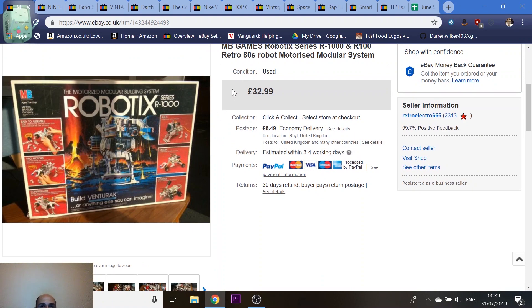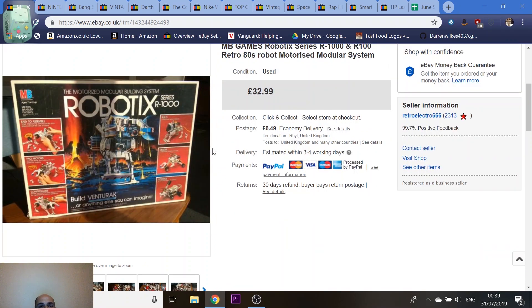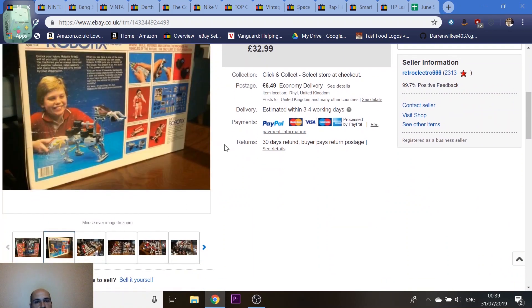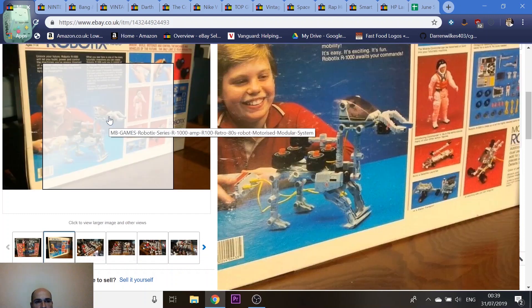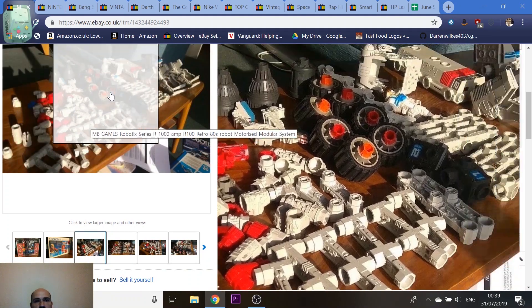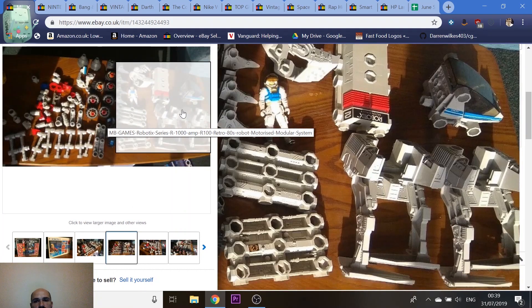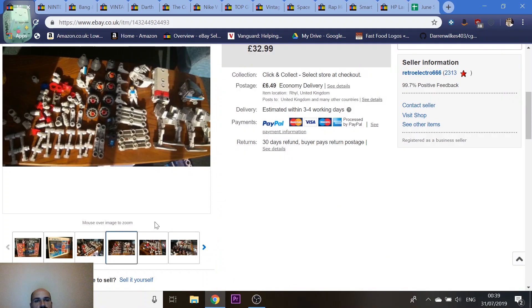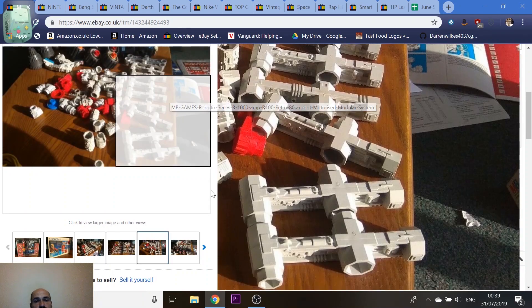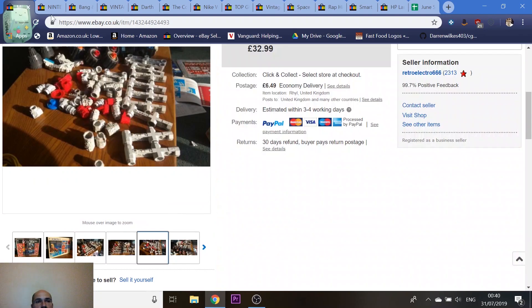Robotix — I was gutted about this one because it didn't actually work. It's a massive box full of bits, and I used to love it as a kid — it was a backup story in the Transformers comic. Got it from a charity shop for about £4. It was actually two complete sets combined, you can add them together to make robots and contraptions, but unfortunately it didn't work when I put batteries in. I got £32 for it — if it had been working I'd have got about £50.